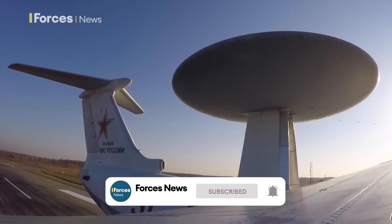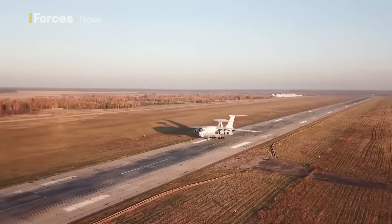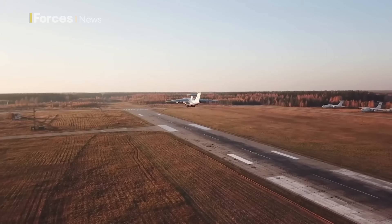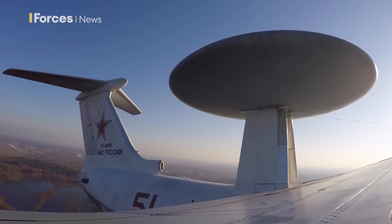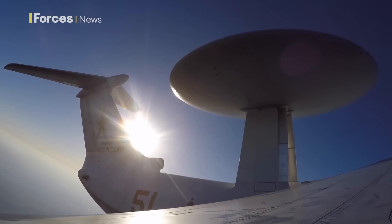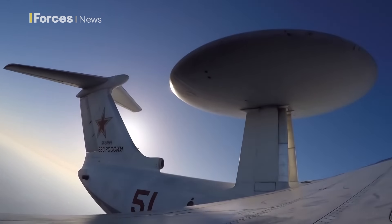It first flew in 1978 and entered service with the Russian Air Force in 1984. About 40 were produced, but as few as 8 are thought to still be in service, and not all of those are flying. There have been four different variants of the A-50.